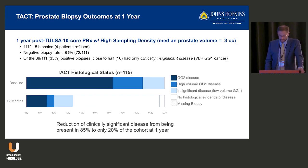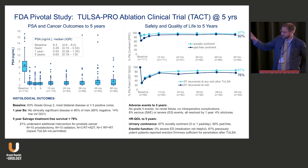These are the pivotal study results. On the left, PSA curves level out at five years — 60 months — with PSAs averaging about 0.63. Upper right shows continence and potency curves by EPIC questionnaire — quite good outcomes for whole gland ablation, which should be put in context with radical prostatectomy or radiation therapy. Bottom left shows histological outcomes: at baseline 63% were grade group two. At one year biopsy, 80% of men had no clinically significant disease.